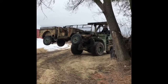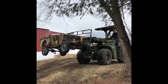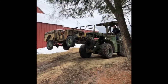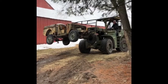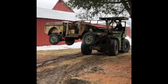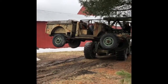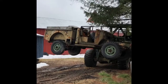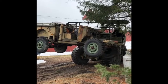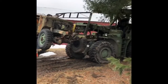Now that's a 4-cork with a Detroit in it. Watch the shed!